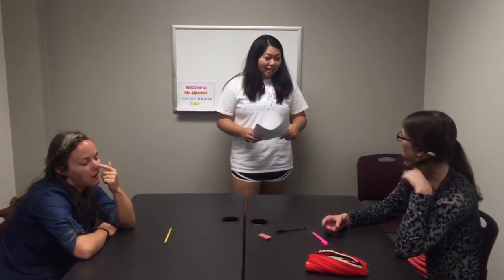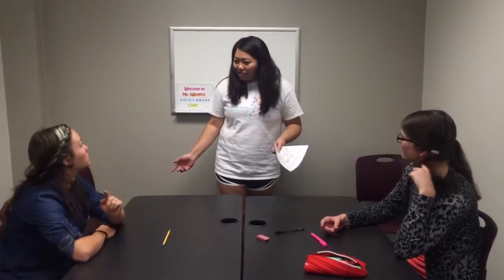Hi class, today we'll be learning about cultural studies and I'll be talking a little bit about how my family immigrated to the United States from Vietnam. De Le, pay attention please.